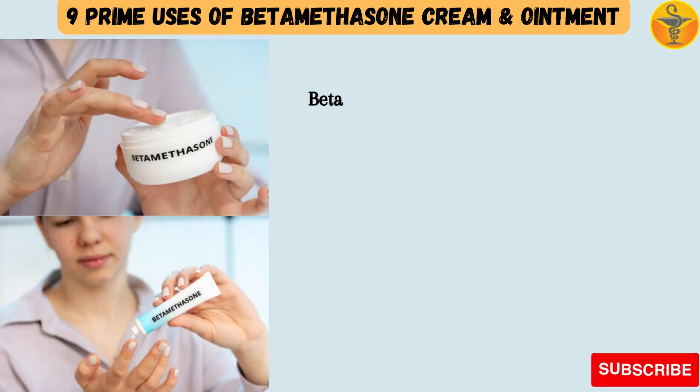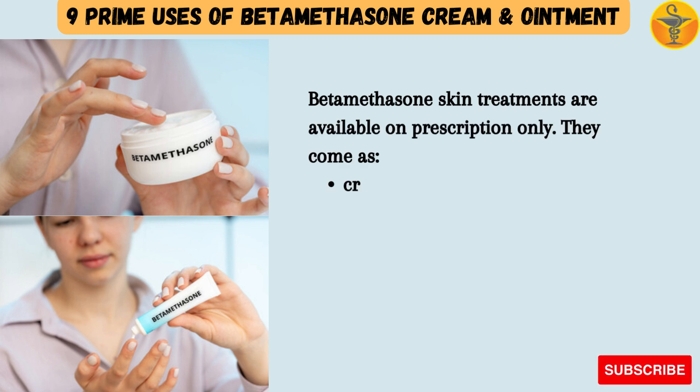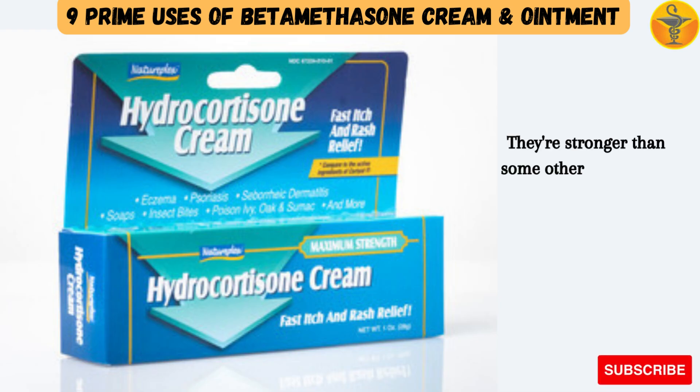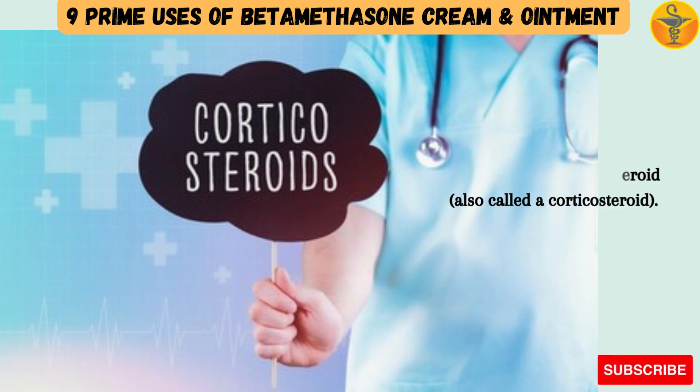Betamethasone skin treatments are available on prescription only. They come as creams, ointments, lotions, scalp treatments, and medicated plasters. They're stronger than some other treatments, such as hydrocortisone skin creams. Betamethasone is a type of medicine known as a steroid, also called a corticosteroid.